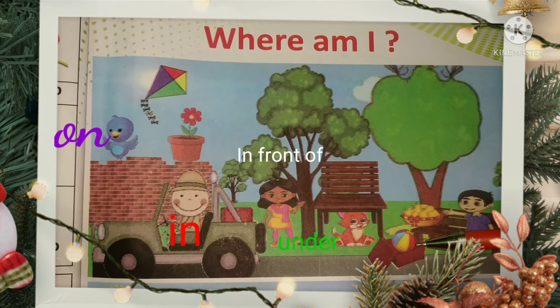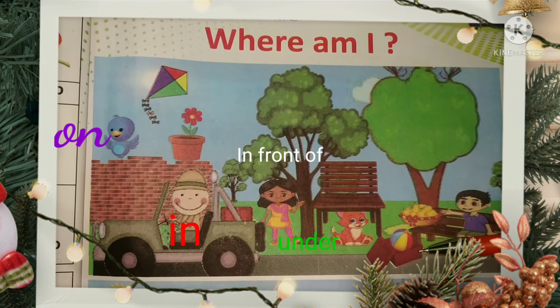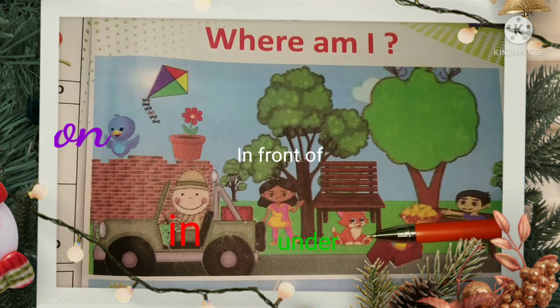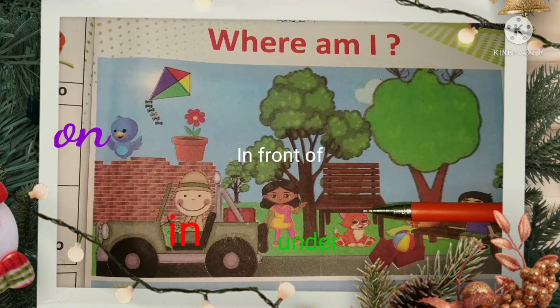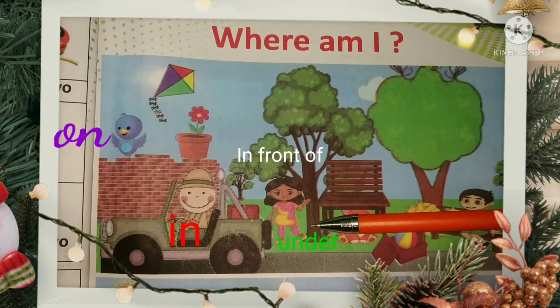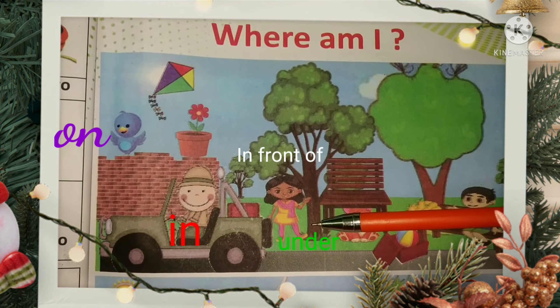The ball is in the box. Cat is under the chair. Girl is sitting in front of tree.